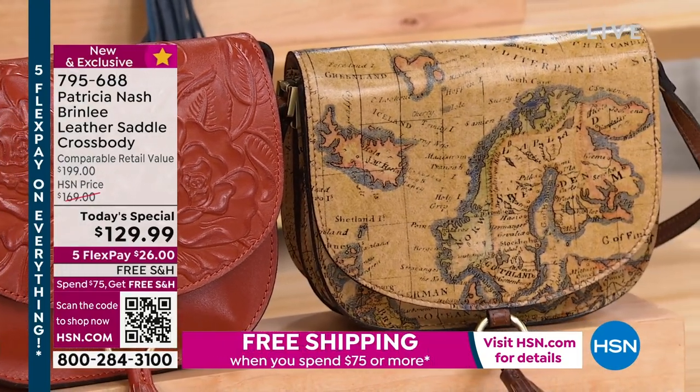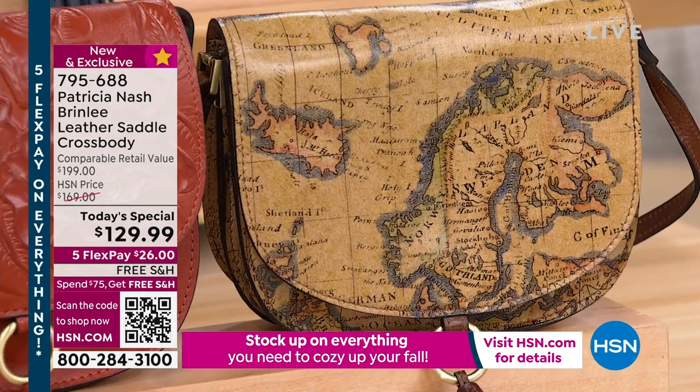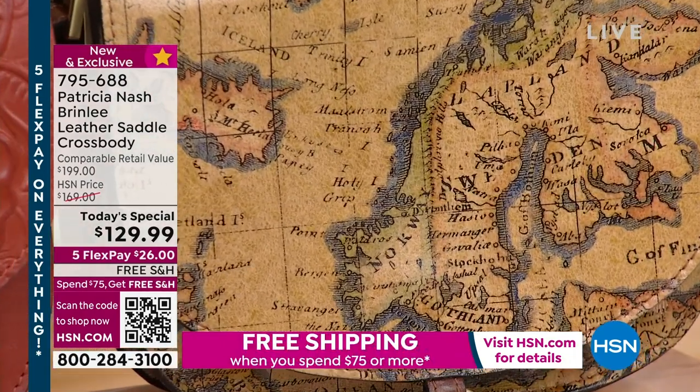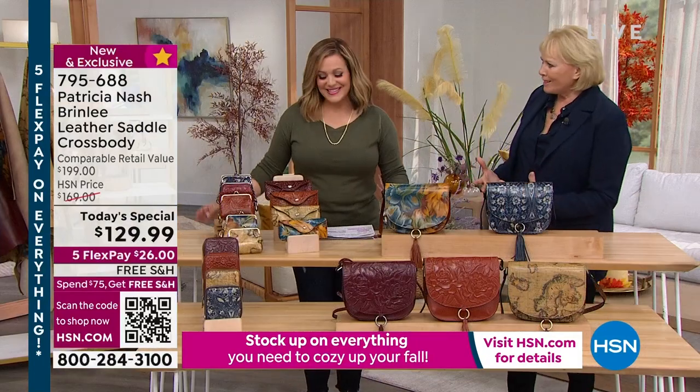I really love that map print. This is like a career bag — this can be a play bag, a bag that you could take seriously and also just have it very casual. To me, a person that carries that bag is a real classy person, somebody that is worldly.